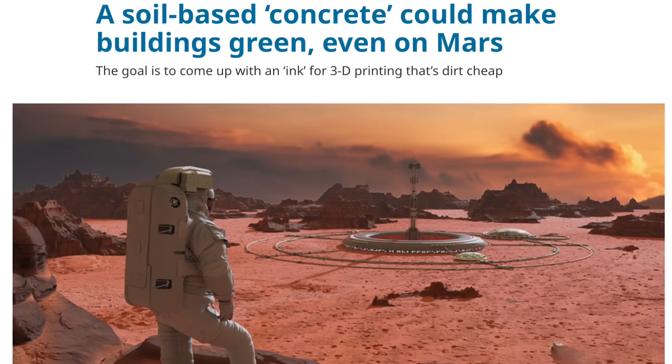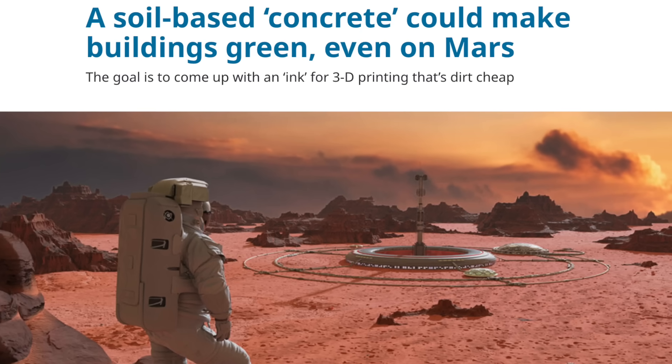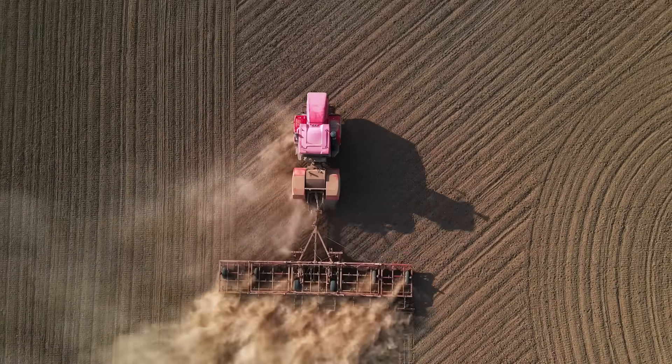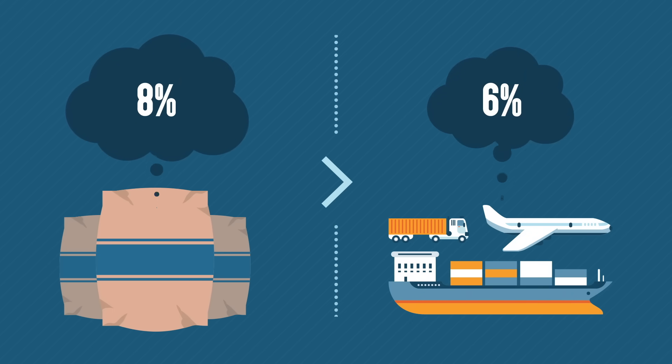Researchers recently created a soil-based material designed to replace concrete in printed buildings. Soil and plant cellulose can both be sourced from the local area. The aim is to replace concrete, which accounts for up to 8% of all greenhouse gas emissions from human activities.